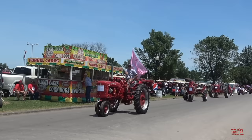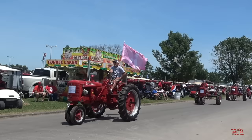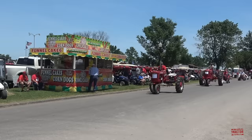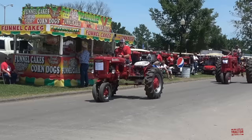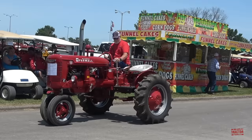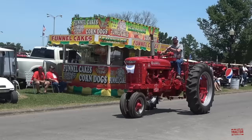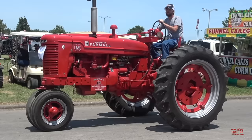Here comes a Farmall C. Another Farmall D. Here's a Farmall M — one of the best-selling Farmall tractors ever produced. This is a 1949 model.